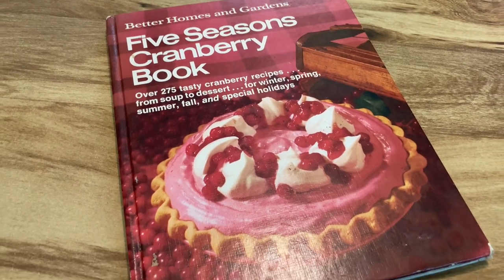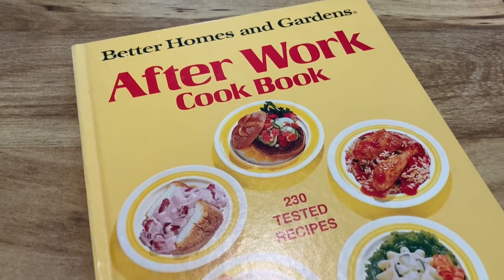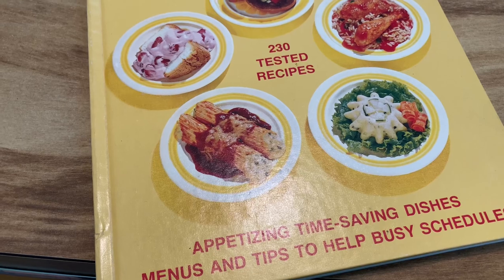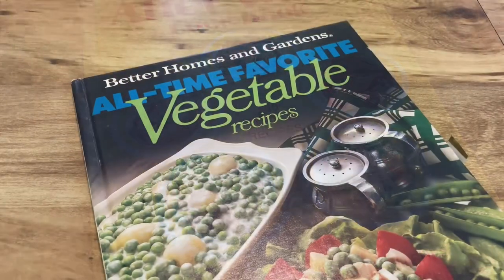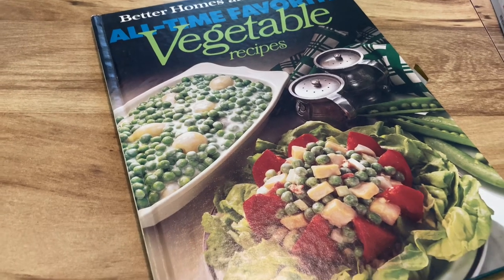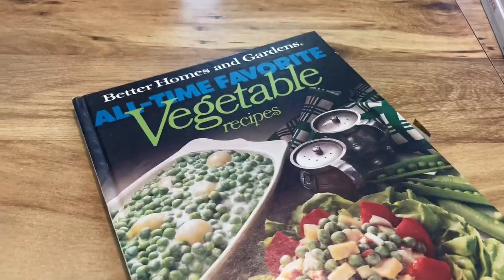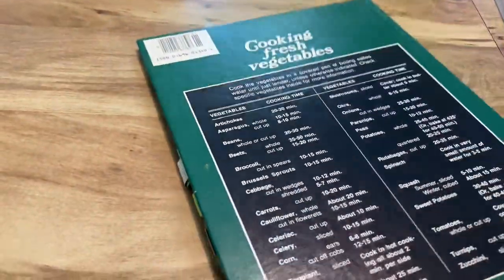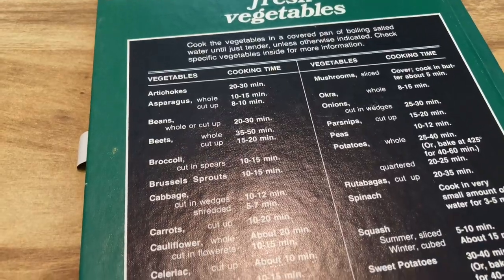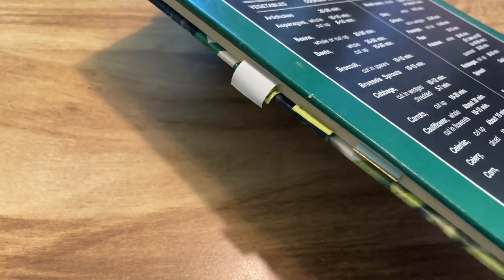Then I also have the Cranberry one, which is a fairly recent find. Then the After Work Cookbook, which I'm assuming has easy-ish recipes to make. And we've got the All-Time Favorite Vegetable Cookbook, also right up my alley. Whenever I take these out to browse I put tabs into recipes I want to try — this one has quite a few tabs in it.